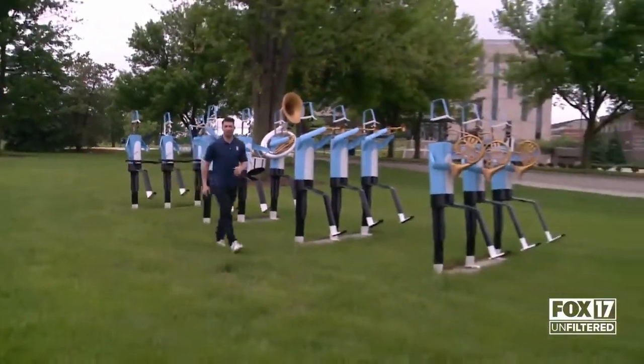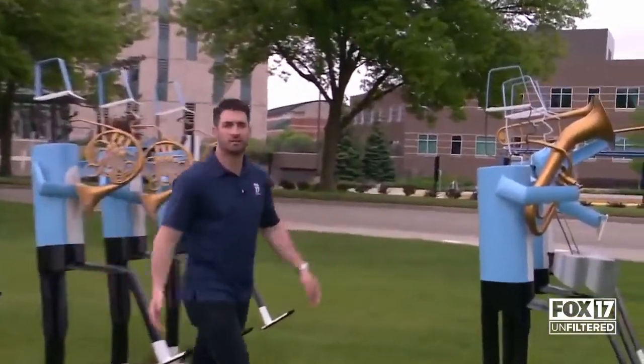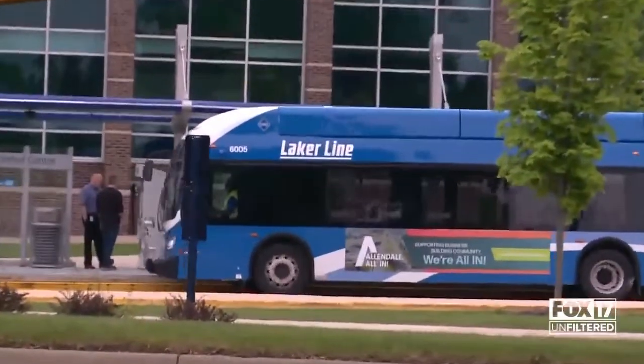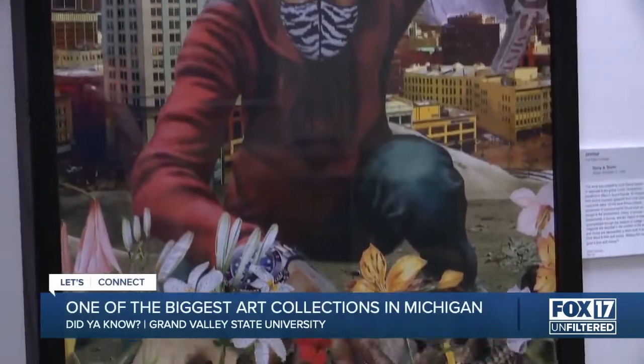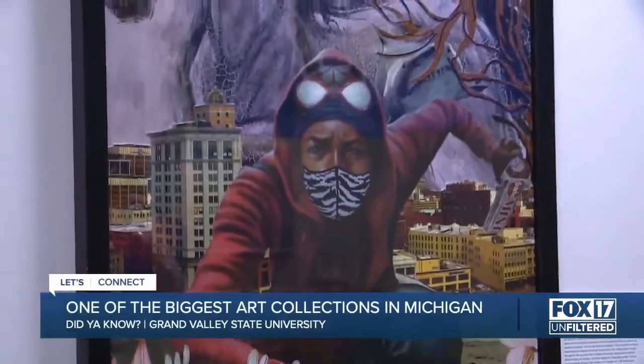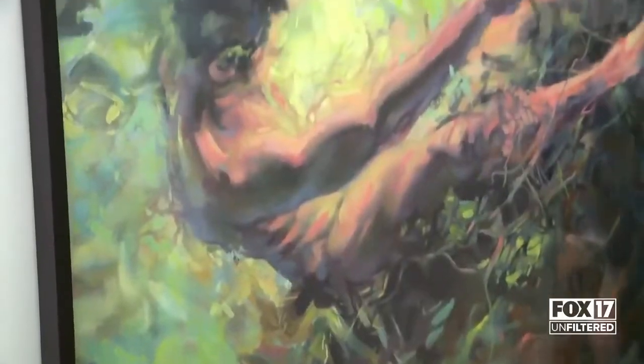Where do you expect to see art in West Michigan? Maybe it's at an art museum, maybe it's at the Frederick Meyer Gardens, or maybe it's downtown Grand Rapids. But what about at a university? Did you know the second biggest art collection in Michigan sits right here at Grand Valley State? Today we'll explore their unique approach to the world of art. I'm here with Nathan Kemmler, Director of Galleries and Collections here at GVSU, and it didn't take us long to be surrounded by art right away here on campus.